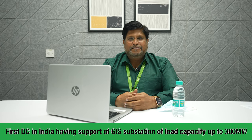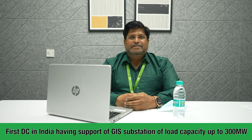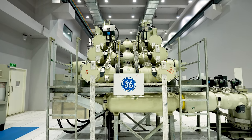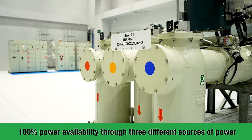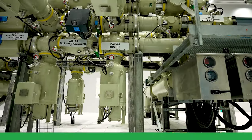This is the Mumbai data center campus made by Control S — one of its unique data centers, first time in India, having a 220kV substation with 300 megawatt load capacity. The most important feature of the GIS substation is that it is backed by three different sources with diversified paths, which always ensures 100% availability of power.